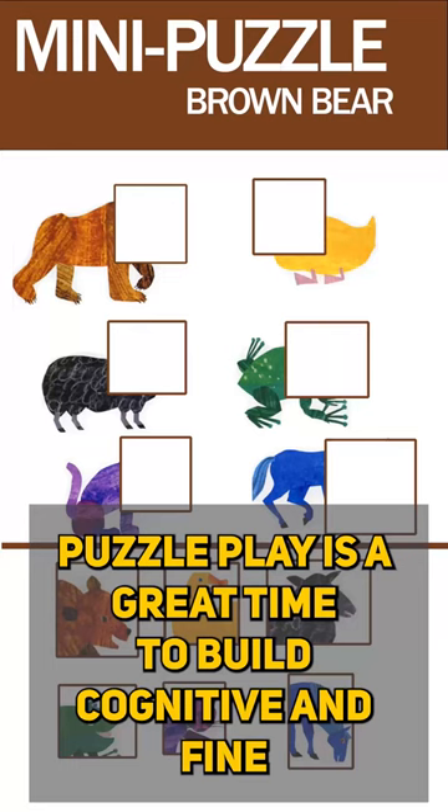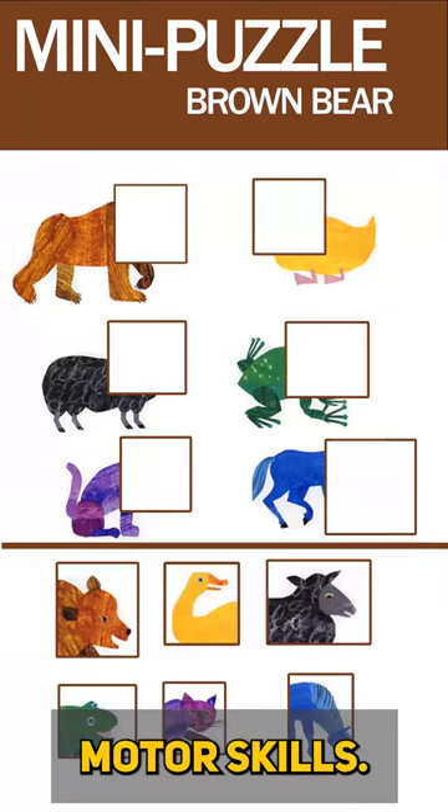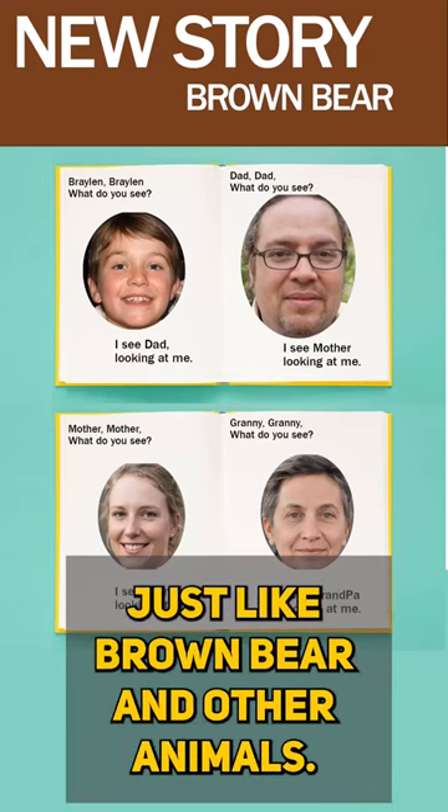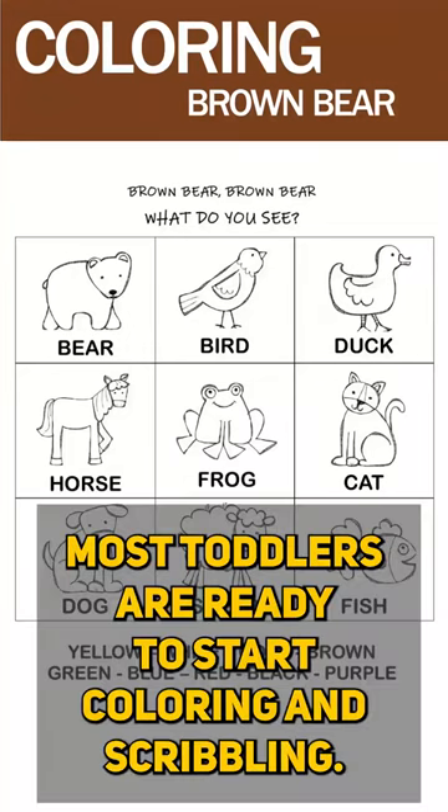Puzzle play is a great time to build cognitive and fine motor skills. Try family characters to create a new story just like brown bear and other animals. Most toddlers are ready to start coloring and scribbling.